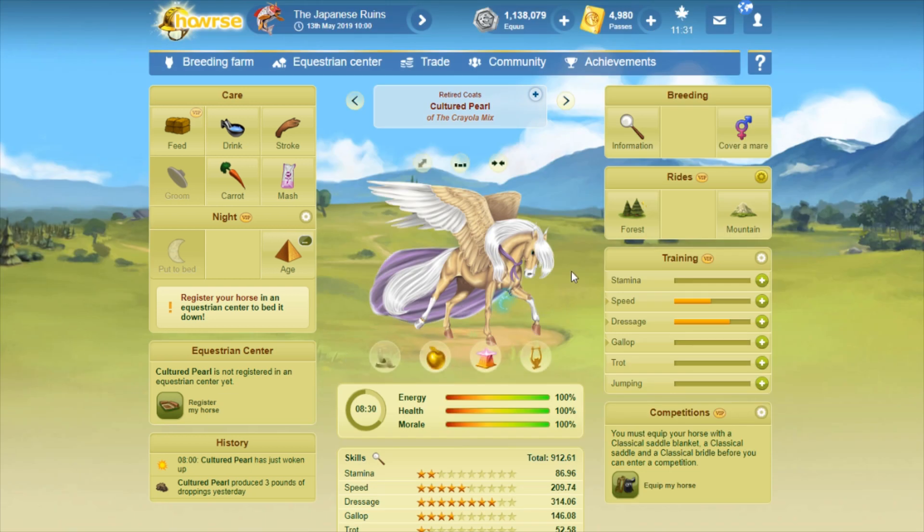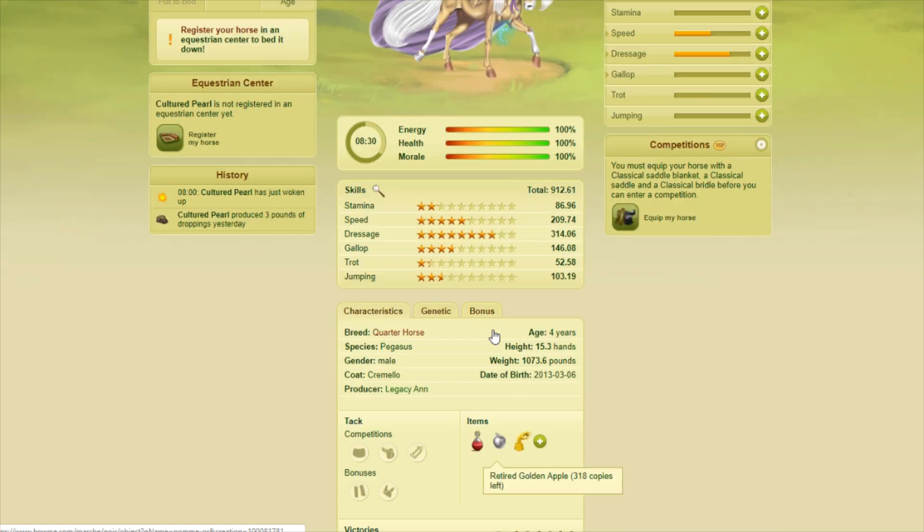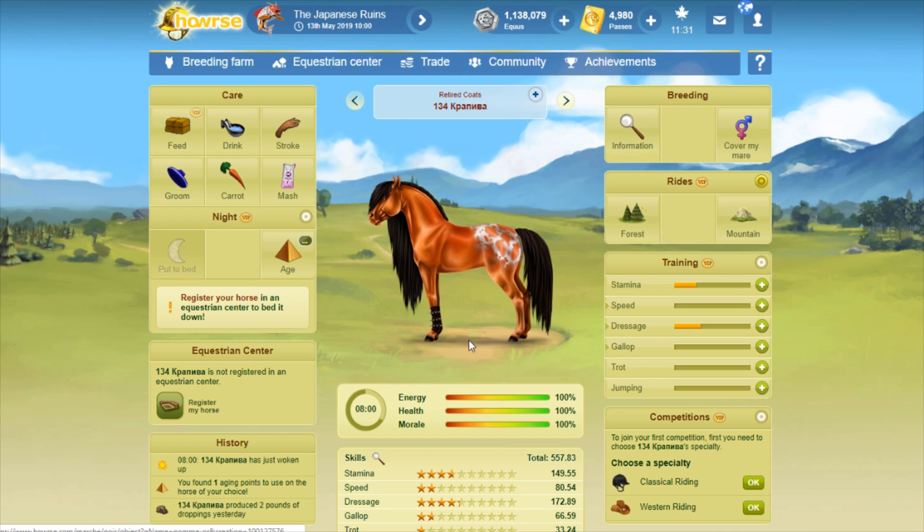Cultured Pearl — I had talked about this one in my first Renumbering RC video because it has a sort of similar horse version. It looks very similar but it's in a completely different pose, and the shading and tone is a little bit darker on the other one. 318 copies. This one is a project, so Cultured Pearl is the name of the horse and I did apply this coat. That was a long explanation.